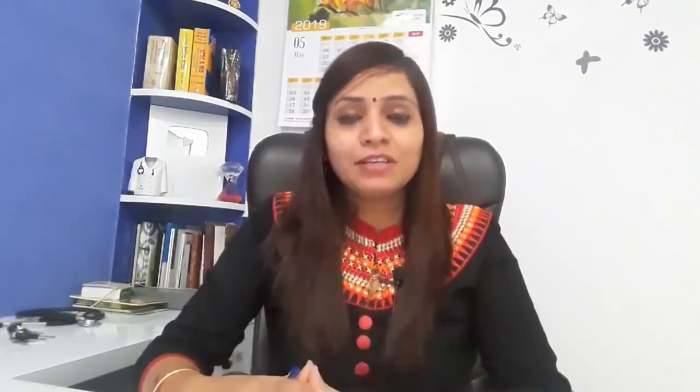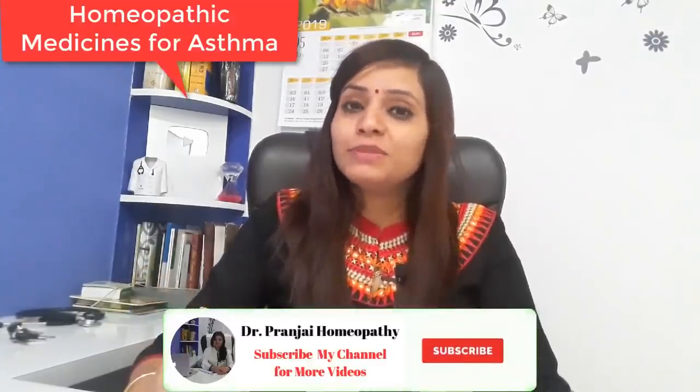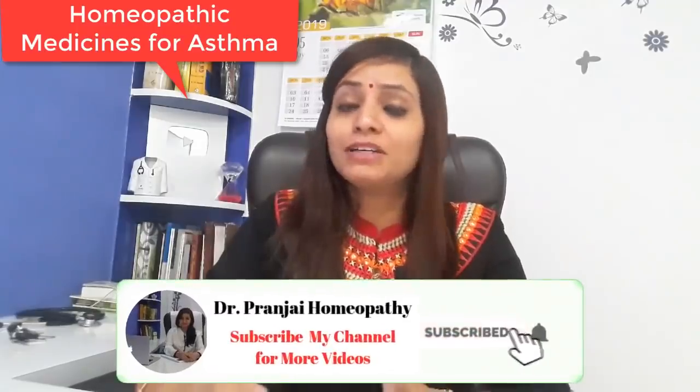Let's talk about asthma's medicines. Asthma is a problem-creating condition. People have a lot of wheezing and it is difficult to take a breath. These are all common problems in asthma cases, and we will start the medicines on their basis.